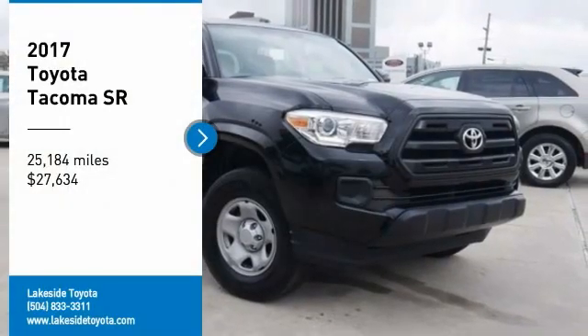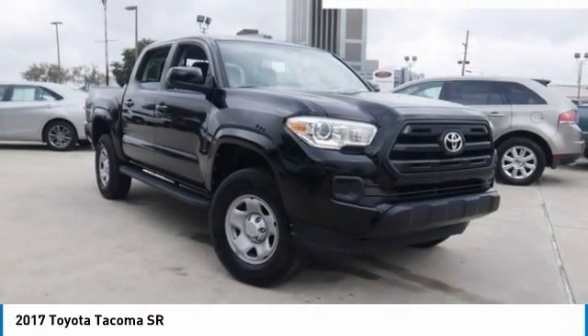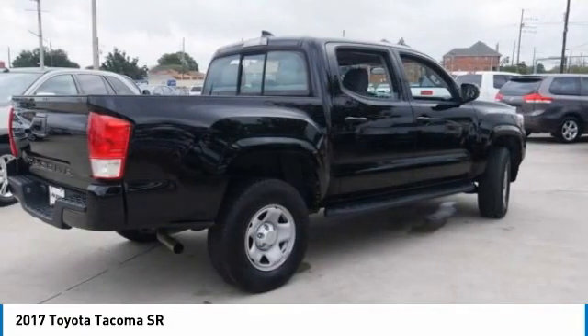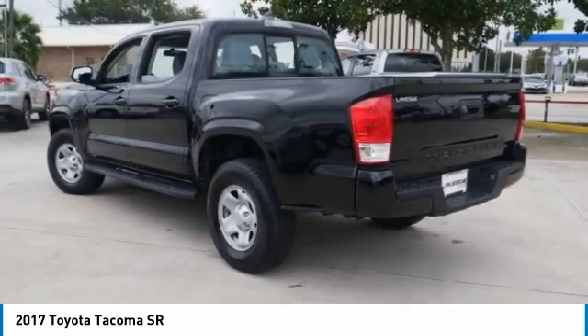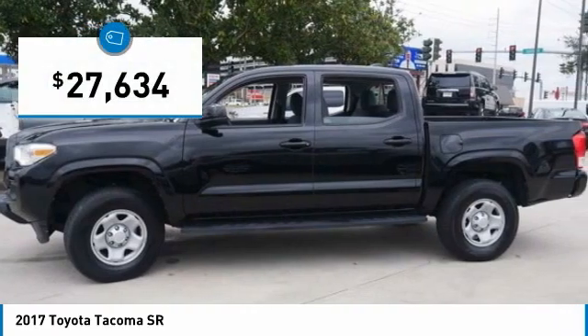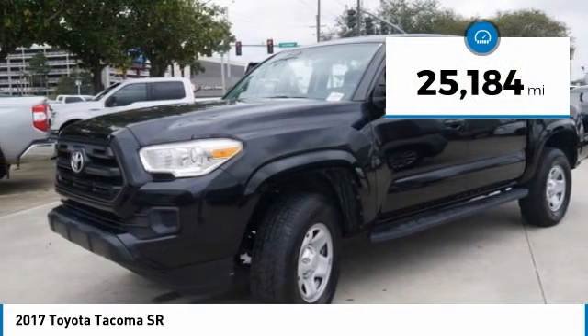Make a great choice today with the 2017 Tacoma. The Toyota Tacoma boasts a roomy interior, a powerful V6 option, and excellent off-road capability. It has been named the best-selling compact pickup by MotorIntelligence.com five years in a row and is priced below $30,000. This vehicle has less than 30,000 miles.